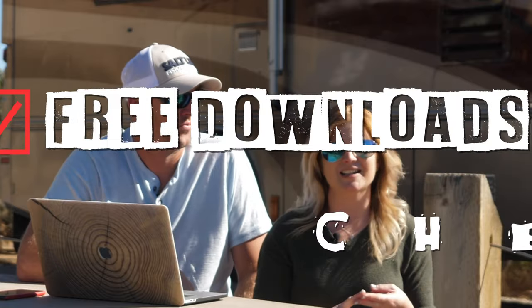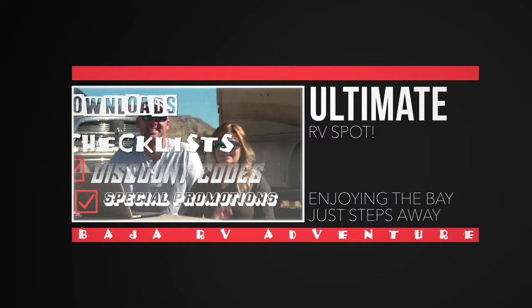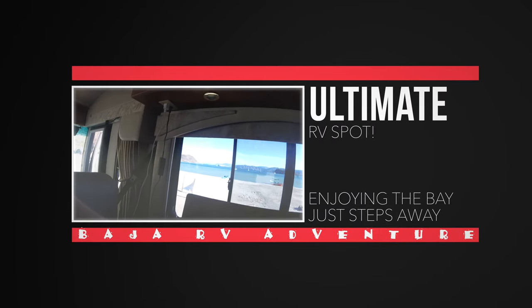We also have a ton of other great resources to jumpstart your trip — things like downloads, checklists, discounts, promo codes — everything that will save you a ton of money. So with our RV parked right next to Bahia Conception, we couldn't ignore this amazingly large island.